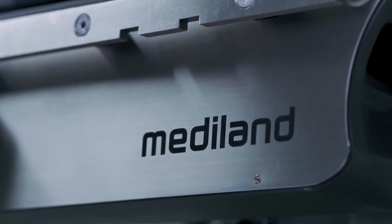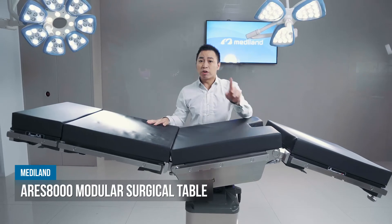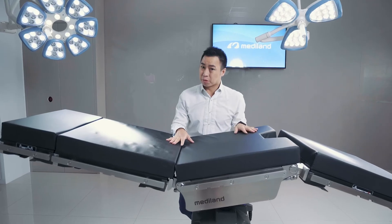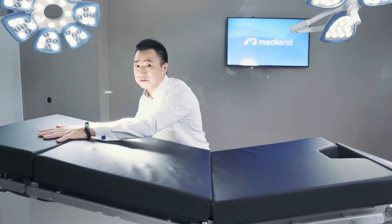Now let's have a close look at our surgical table. This is the ARIES 8000, our first modular design surgical table. It has many unique and exclusive designs. For example, it has carbon fiber sections for each part: full carbon fiber, large carbon fiber, and small carbon fiber.